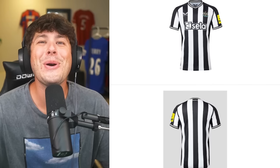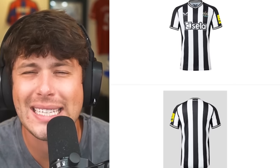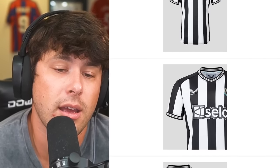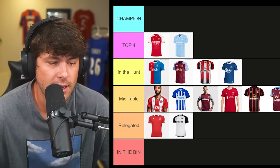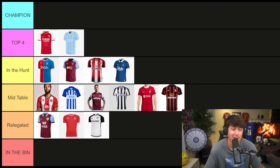Newcastle United — obviously they're going for the black and white stripes as always. It's all right — it's a Newcastle kit, simple, nothing crazy. Mid-table is getting very crowded, so I'm throwing Newcastle next to Liverpool. And because it's getting crowded, Burnley — you're getting knocked down to relegated. It's so funny because it's actually three teams that could potentially get relegated in real life too: Burnley, Nottingham Forest, and Fulham.